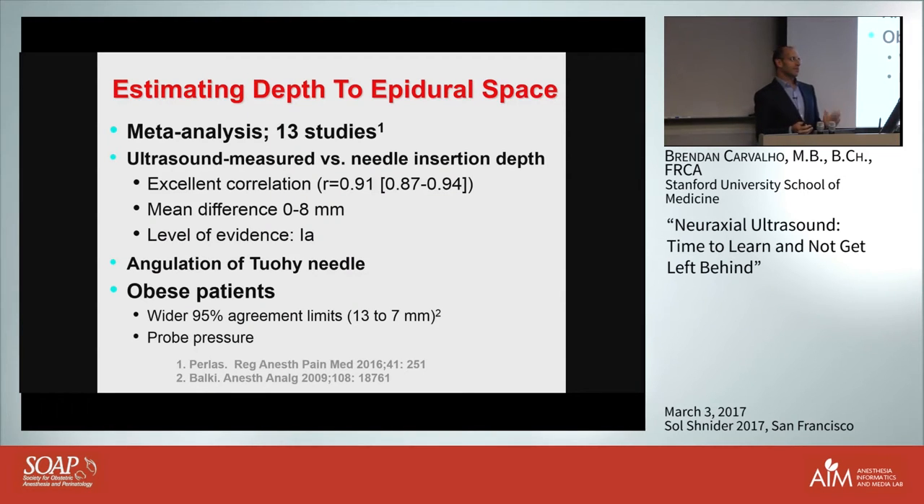What about depth estimation? We have good evidence - level 1a evidence - that ultrasound can be used very precisely to determine depth. Correlations are almost perfect between ultrasound-measured depth and actual needle depth, with differences in studies ranging from 0 to 8 millimeters. You can know within a centimeter when you're going to get loss of resistance, which is very useful when advancing a needle. In obese patients the confidence intervals may be a little bigger due to compression and more difficult visualization, and remember to release probe pressure and account for angulation when measuring depth.